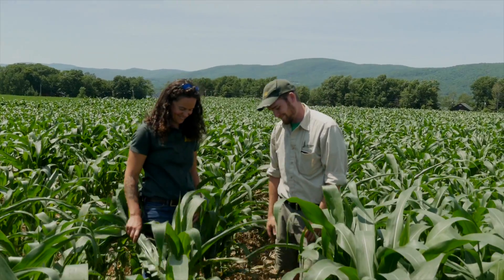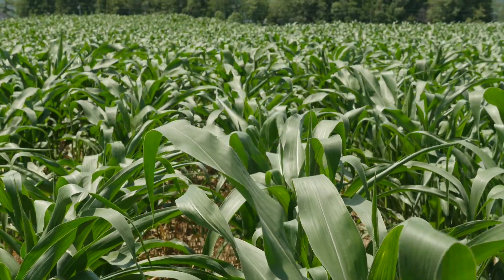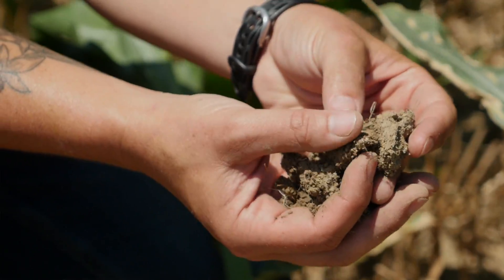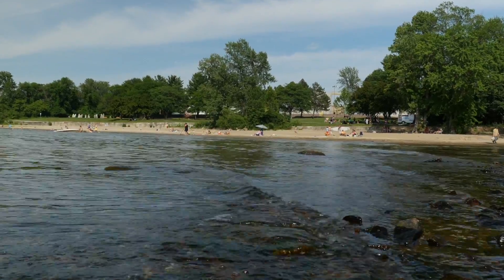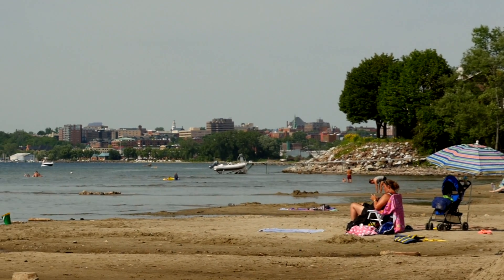If you can get that manure under the surface, then you're going to have far less likelihood of it running off, say if you have a rainstorm. If you have healthy, high-functioning soil, you have healthy crops growing, but you're also protecting the environment and reducing runoff. All of that kind of comes together around soil health.